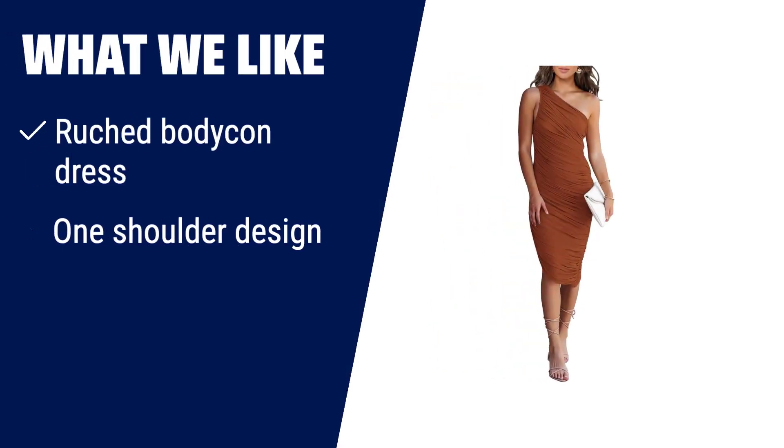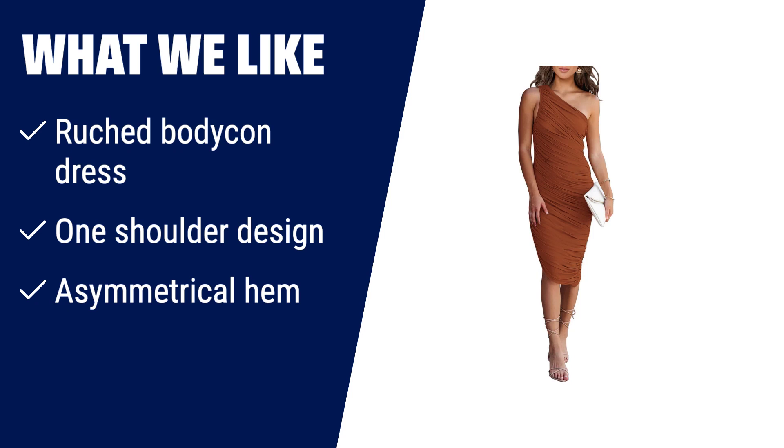What we like: if you are looking for a dress that will highlight your feminine charm, this ruched bodycon dress with a one-shoulder design and an asymmetrical hem is the one for you. It's perfect for parties, dates, and cocktail events.